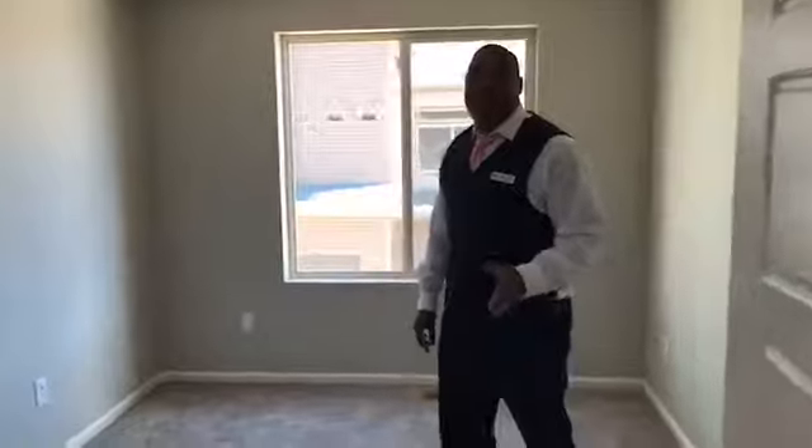And then we have the other bedroom — on the smaller side for sure, but a good size considering. Again: three bedrooms, two and a half baths, 1,400 square feet. That's pretty much the main living area square footage.